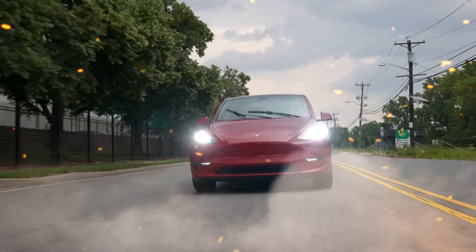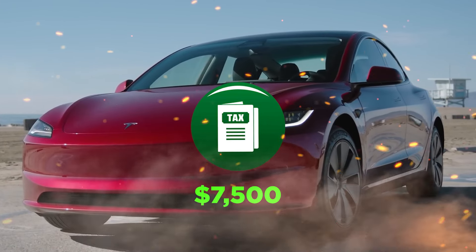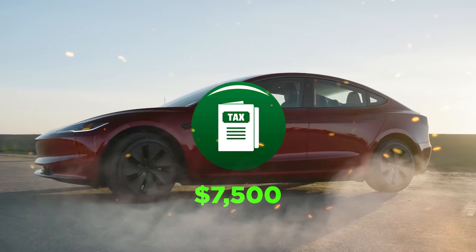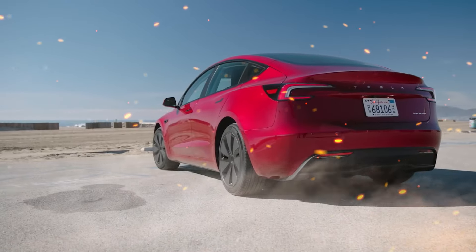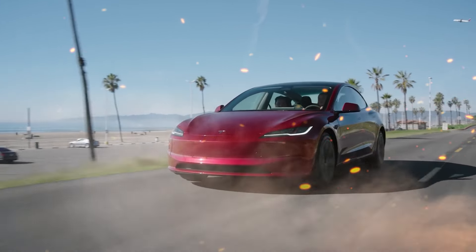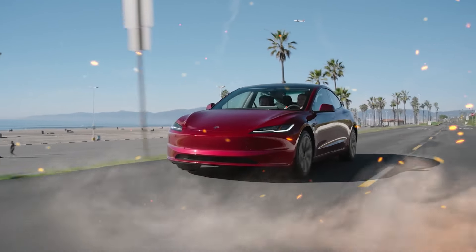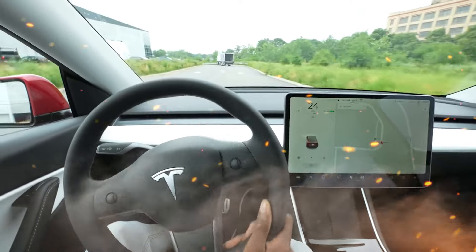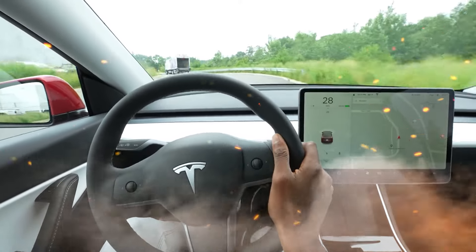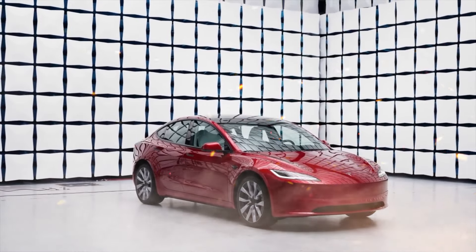A critical policy change casts uncertainty for Tesla shoppers in 2024: the premature sunset of the $7,500 federal EV tax credit for several Tesla variants. Starting January 1, 2024, rear-wheel drive and long-range versions of the Model 3 lose eligibility for the full credit. Other trims like Performance see the credit cut in half to $3,750. The Model Y SUV likely faces the same fate shortly into 2024, as its cumulative sales eclipse the phase-out threshold, leaving only Performance variants qualifying for partial credits.